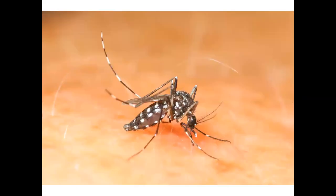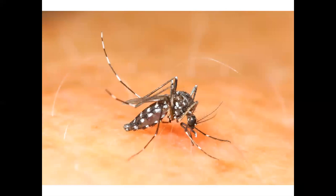Here's an Asian tiger mosquito, and yes, that is my blood that she is drinking. It is named tiger because of its conspicuous stripes. The female requires a blood meal to develop her eggs, but the males feed on nectar and other plant juices.